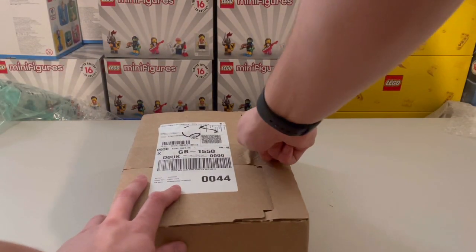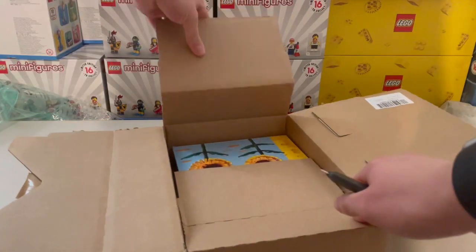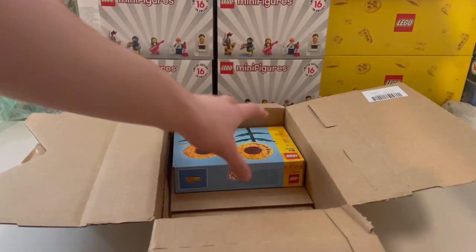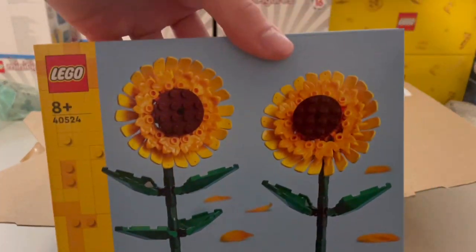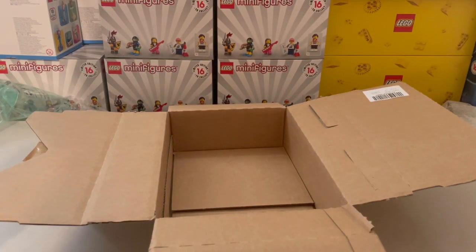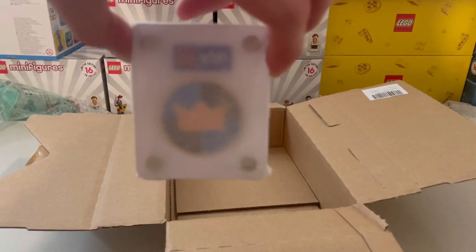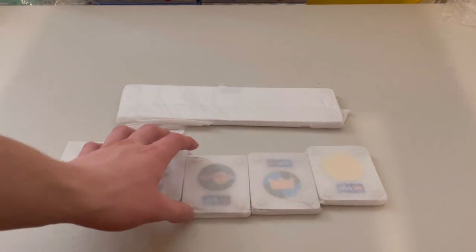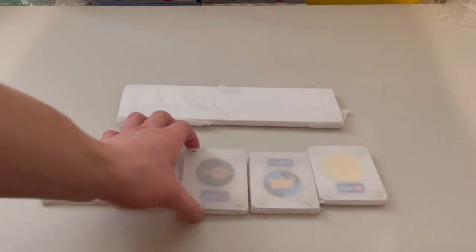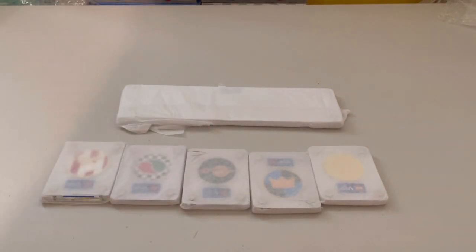The third and final LEGO order is a very small order again, but not a keychain — it is the new Sunflowers. These just go along with the Botanical Collection: the Flower Bouquet, the Birds of Paradise, the Bonsai Tree, and also the Roses and Tulips. And there's the Knight's coin as well. So that does actually mean I now have all of the coins and the coin holder.